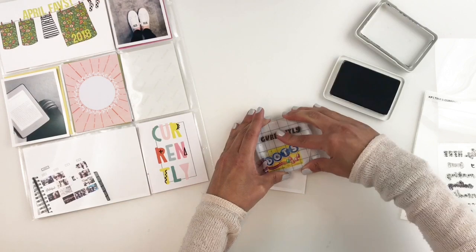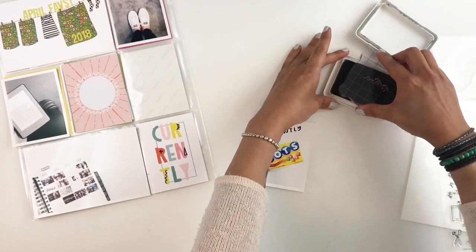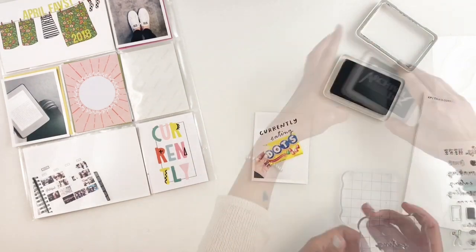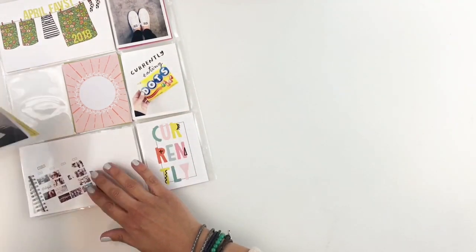I'm using my Tina's Currently stamp set from Kelly Perky and I'm stamping out 'currently eating' with some black archival ink. Black archival ink is the best to stamp on photo paper, especially if you use selfie paper.